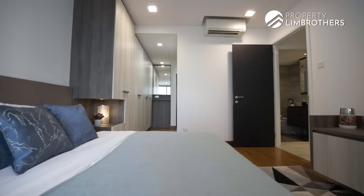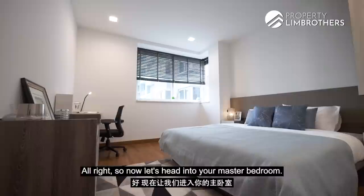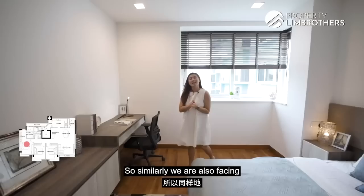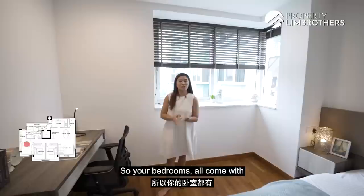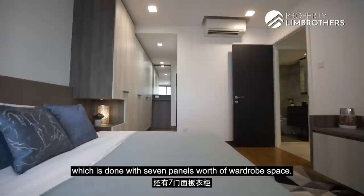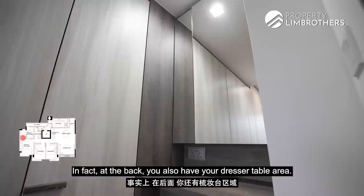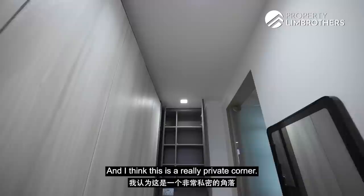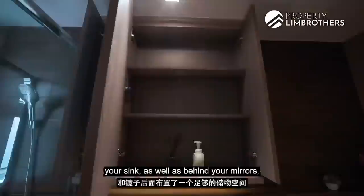Now let's head into the master bedroom — it's really great size, super spacious. There's already a king-size bed frame set up with side tables and a dedicated study table. We're facing the pool area, so you'll get great wind ventilation. All bedrooms have parquet flooring, while living and dining spaces are done in European tile. There's a built-in walk-in wardrobe with seven panels of wardrobe space, plus a dresser table at the back. The bathroom is tucked away in the corner — after your shower you can head straight to the dresser. The owners have done up ample storage under the sink and behind the mirrors for all your toiletries.